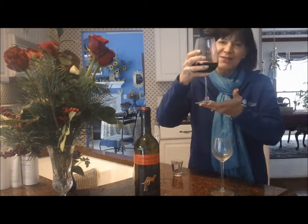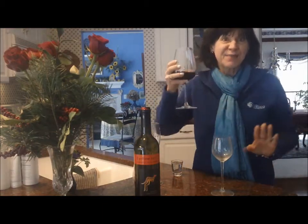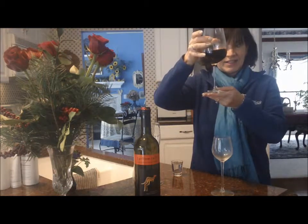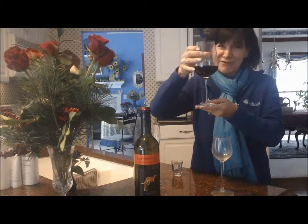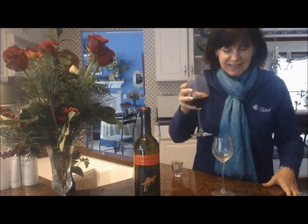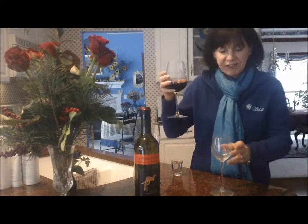Maybe you've seen wine glasses like this before. This is a real fancy, expensive one, and I've put five ounces of wine in this container, and it doesn't seem very full. So if you usually have your wine in a big glass, you might want to switch it to a different glass.